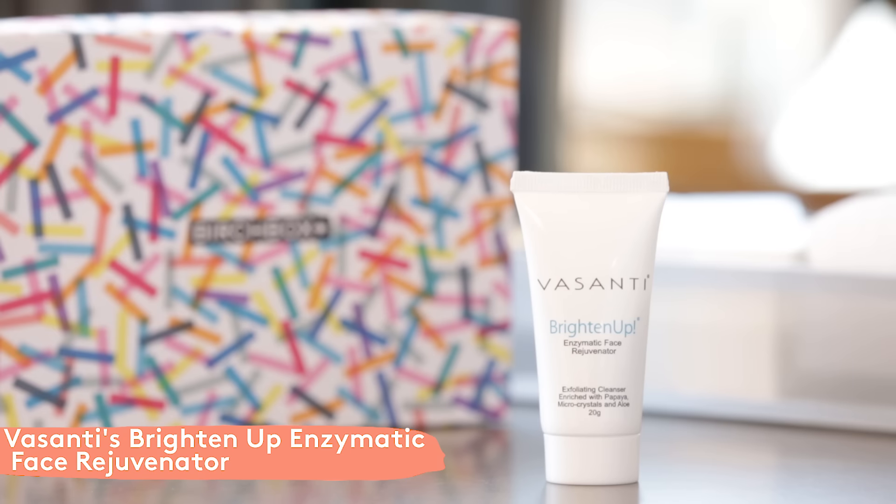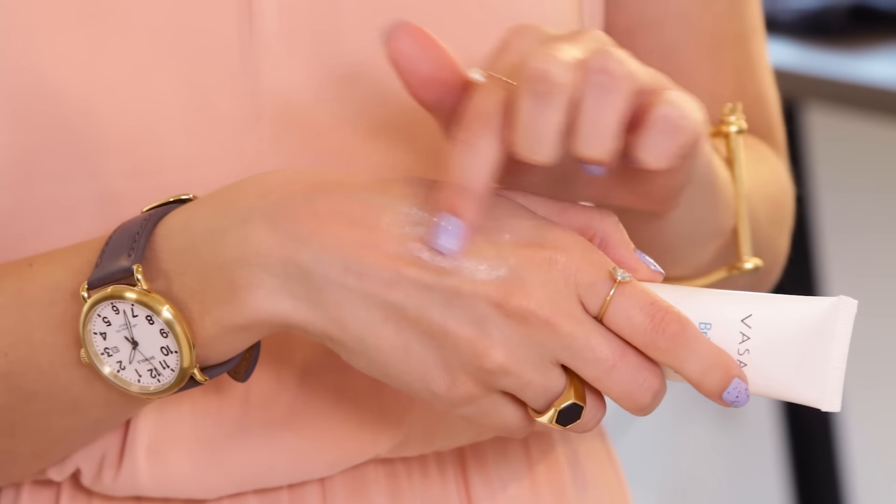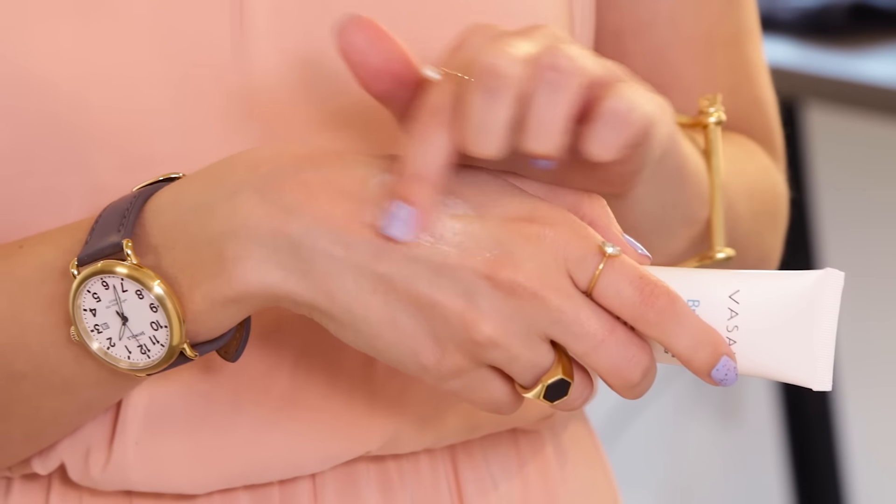This is Visanti's Brighten Up Enzymatic Face Rejuvenator — feels great going on. It's basically like microdermabrasion at home without any redness or irritation. It helps with fine lines, wrinkles, dark spots, and acne scars. This little product does so many things.